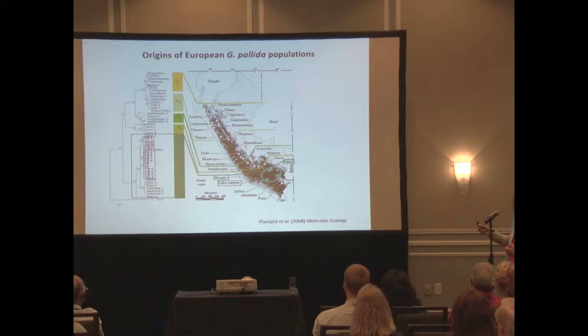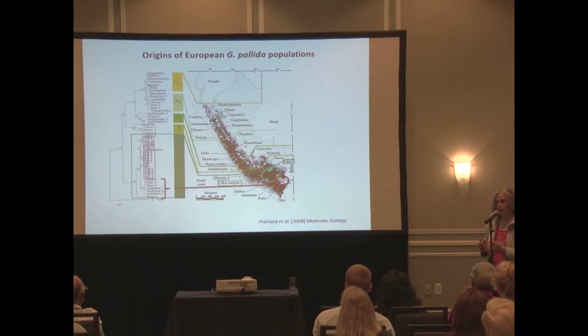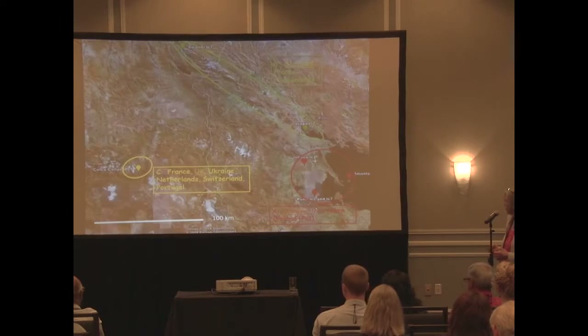The European populations come from southern Peru. In addition, the PA1 pathotype, which we know we have in Scotland, also comes from that southern region. We know that things from northern Peru are different, and we can try to develop means of distinguishing them and keeping them out of Europe, because the resistances we're working with are really focused on the ones from southern Peru.